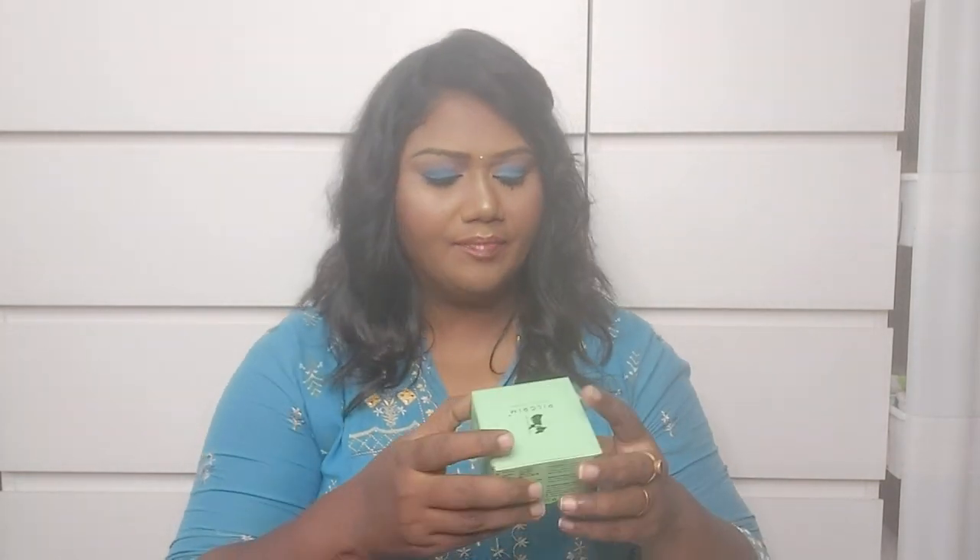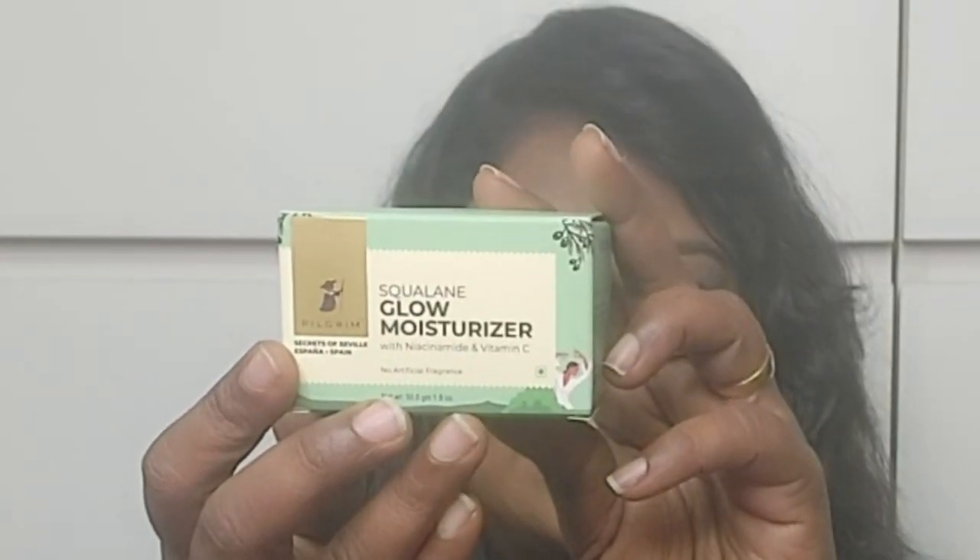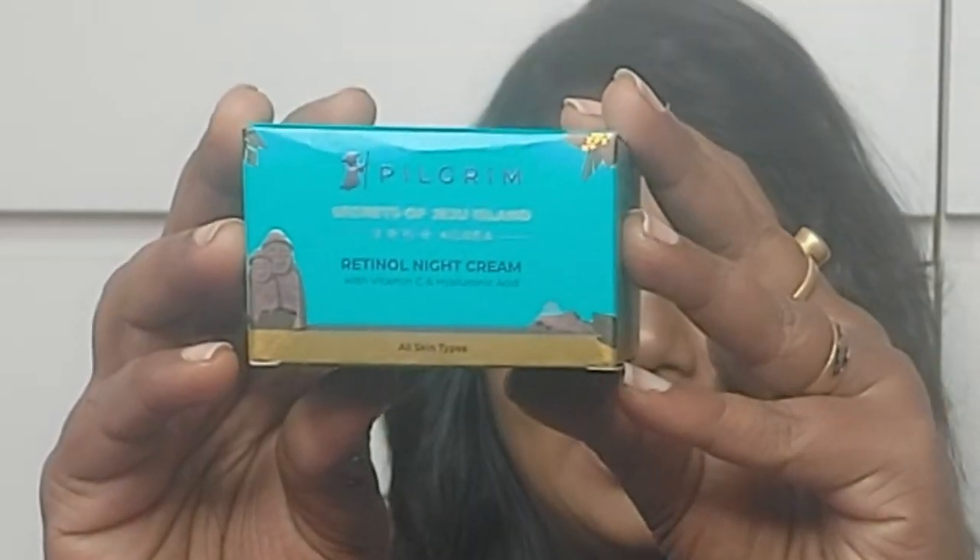So, the next product from Pilgrim is the Squalane Glow Moisturizer. We'll also get a vitamin C product. And the next product is from Jeju Highland — the secret of Jeju Highland — a retinol night cream.